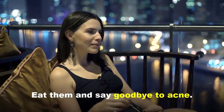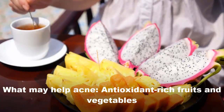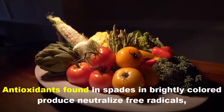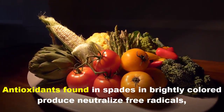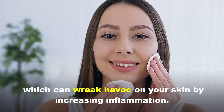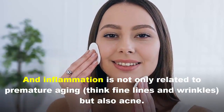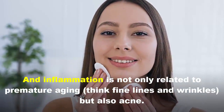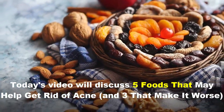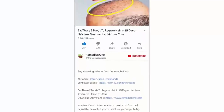Say goodbye to acne! Antioxidants found in bright-colored fruits and vegetables neutralize free radicals, which can wreak havoc on your skin by increasing inflammation. Inflammation is not only related to premature aging but also acne. Today's video will discuss five foods that may help get rid of acne and three that make it worse.